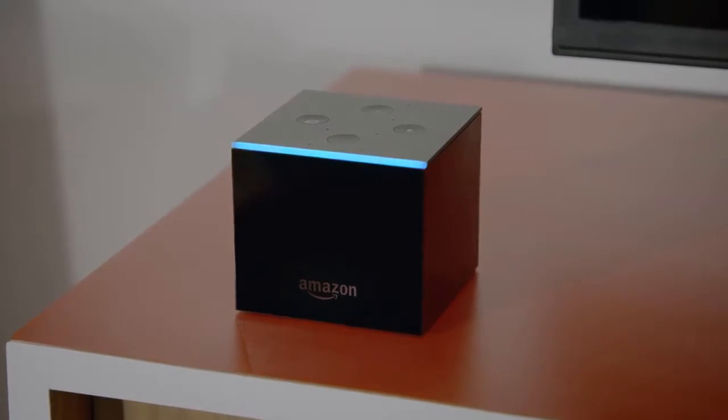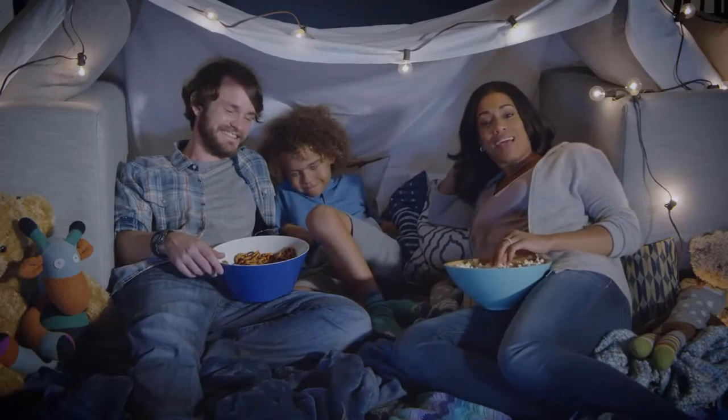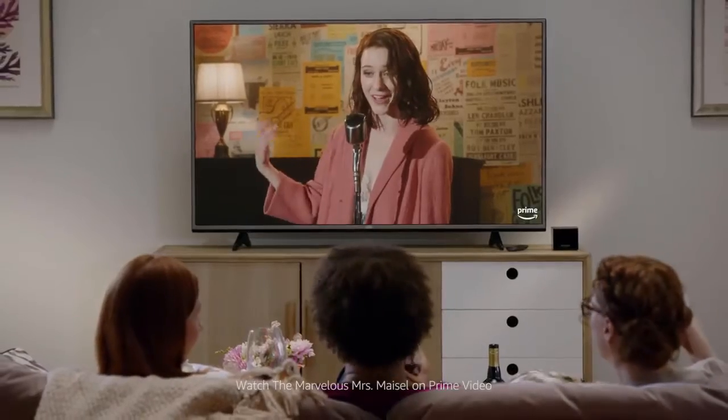Okay, I've added it to your list. And of course, you can still enjoy all the content you love. Alexa, search for action movies. From HBO, Netflix, Hulu, Prime Video, and more.